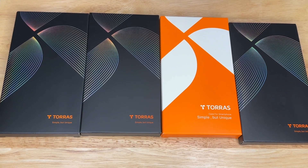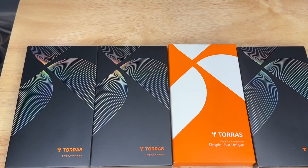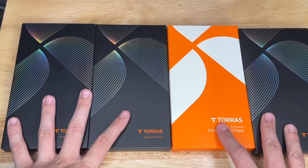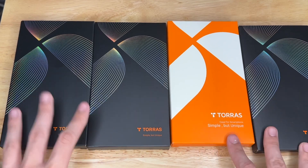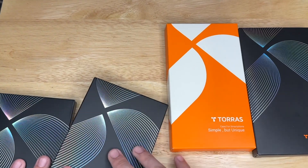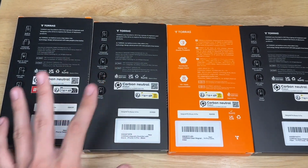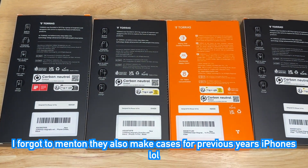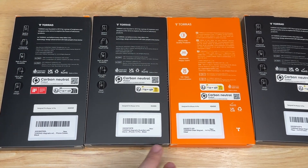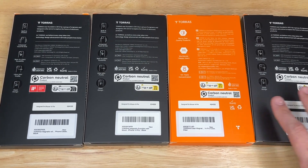Hey guys, welcome back. Today I'll be reviewing some TORES cases — they were kind enough to send these out to me. I asked them if I could have some free cases and they said yes. This is the TORES case lineup they sent me for the best-selling cases, these are for the iPhone 14 Pro. They offer the Magnetic, Magnetic Guardian, Clear Magnetic, and Mega Magnetic — so this Air Mid Fiber case is in this box.